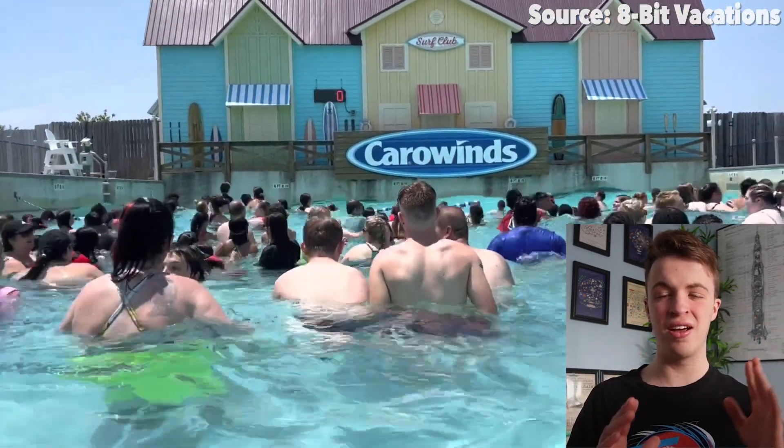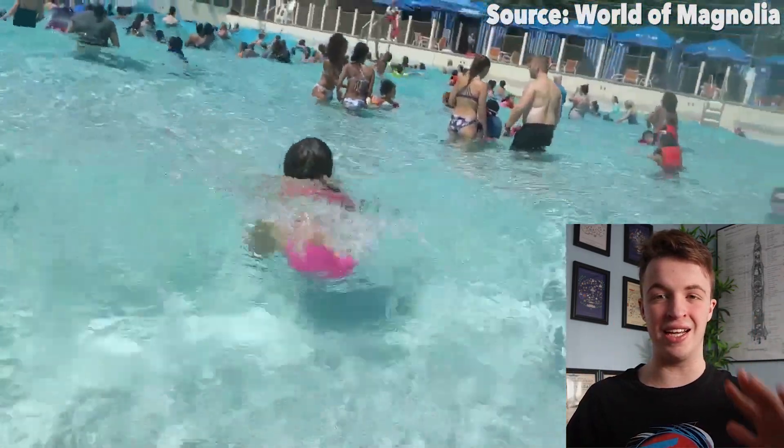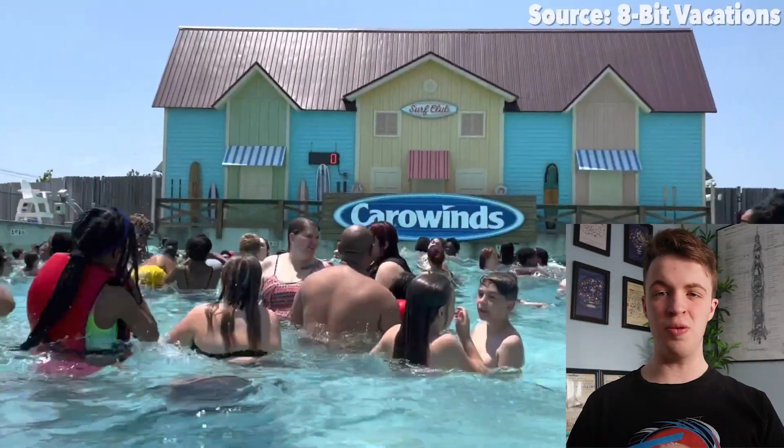Whilst fortunately, or unfortunately, you will not be experiencing a tidal wave, what you will be experiencing is two things. One: zero queues. So unlike the majority of rides where you'll be experiencing so many thrills, you will not have to wait a single second — you can jump in that water and bob around to those waves as much as you like.